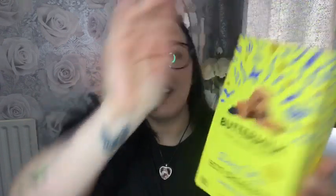For anyone that wants to know, this is my Lily and Heron Munster necklace from Box of Goth. Okay, what is this? Buttermilk Treat Yourself Better Dairy-Free Hot Cross Bun Easter Fudge! Oh my God. Yes — a thousand times yes. I can't wait to try that.